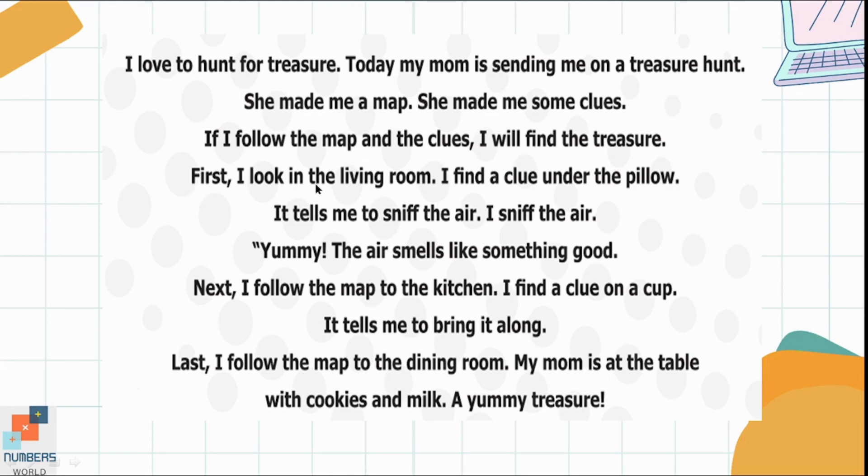First, I look in the living room. I find a clue by the pillow. It tells me to sniff the air. I sniff the air. Yummy. The air smells like something good. Next, I follow the map to the kitchen. I find a clue on a cup. It tells me to bring it along.